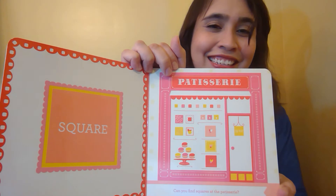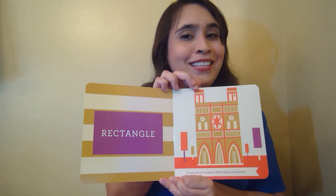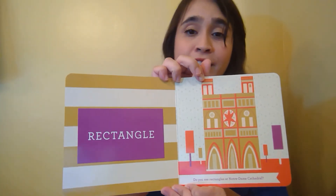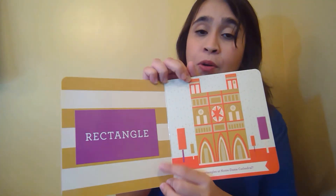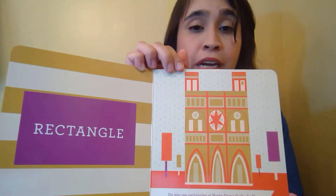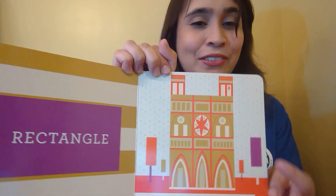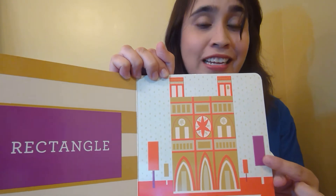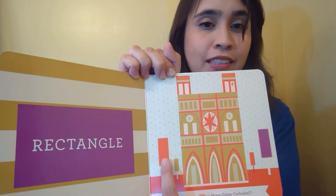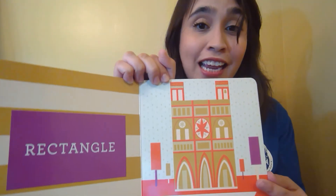Triangles. Do you see triangles at the Louvre Museum? I see so many triangles. Let's see, what's the first triangle that I see? I see this giant pyramid on top of the Louvre. And this giant triangle has lots of other shapes inside. You can see there are more triangles all along the bottom here. Now where else do we see triangles? The windows. Very good.